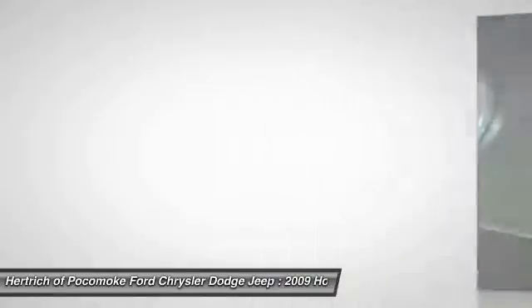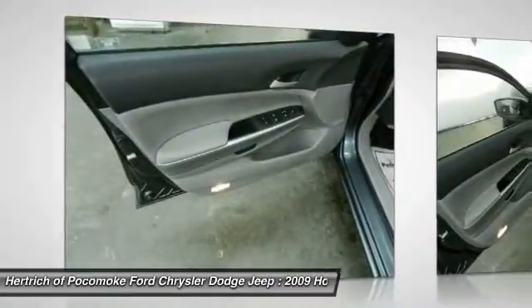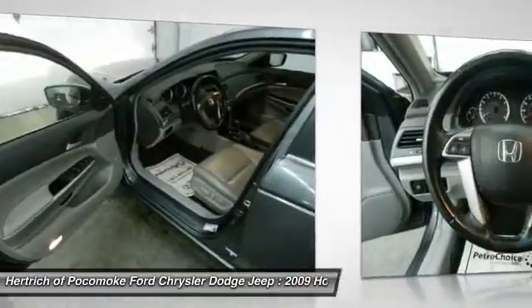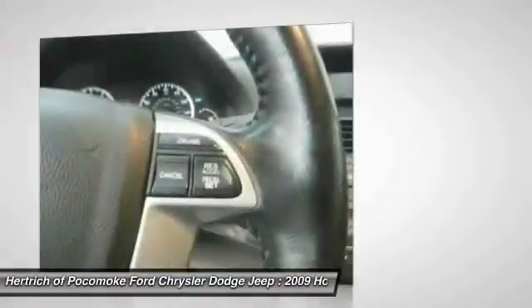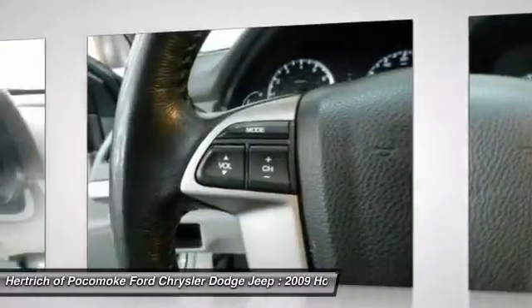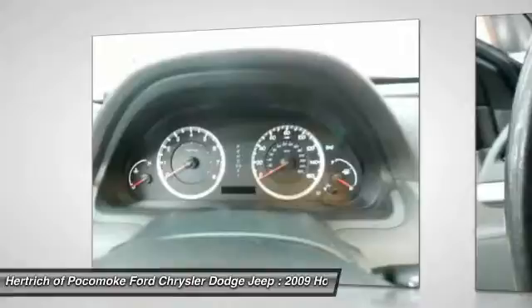The 2009 Honda Accord's engines stand out in the midsize sedan class as being both economical yet powerful, and its roomy interior also ranks as one of the most stylish. Standard equipment abounds in the Accord, and electronic stability control — which is commonly optional in this class — is installed across the line.